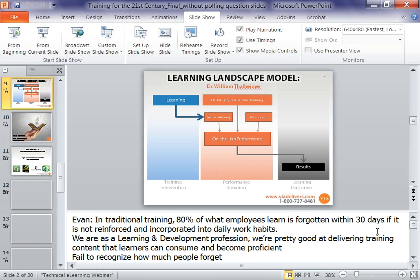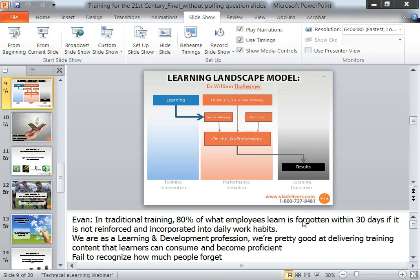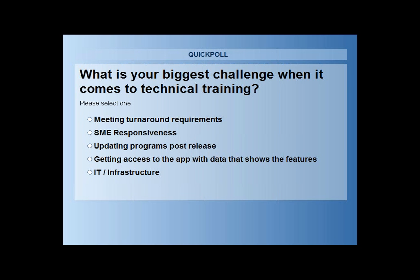I'm going to launch one of our polls here. While I'm doing that — when it comes to technical training, what is the biggest challenge? Is it meeting the turnaround requirements? Is it the subject matter expertise responsiveness? Is it updating programs? Is it getting access to the application and data that shows the features or the IT infrastructure? What is the biggest challenge people are facing?